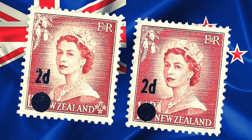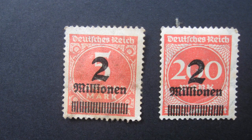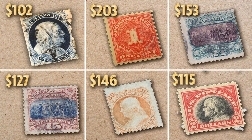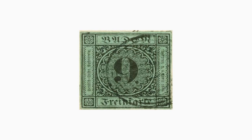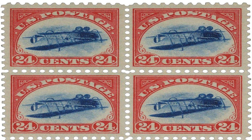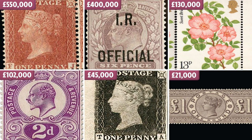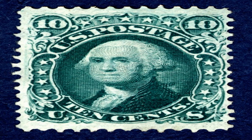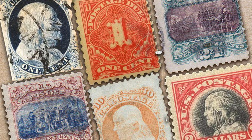Several factors contribute to the value of the Basel Dove stamp. Firstly, its rarity makes it a highly sought-after item among collectors, as it was only issued for a short period in 1845 and only used for local postage. Additionally, the unique and beautiful design of the stamp adds to its value, as does the fact that it was the first stamp to be issued by a Swiss canton. The design and production process also contribute to its cultural and historical significance, making it a valuable piece of artwork and design. Finally, the condition of the stamp is an important factor, with well-preserved specimens fetching the highest prices at auction. All of these factors combine to make the Basel Dove stamp a highly prized item, with an estimated value of $55,000.